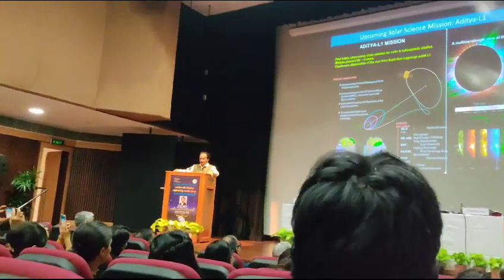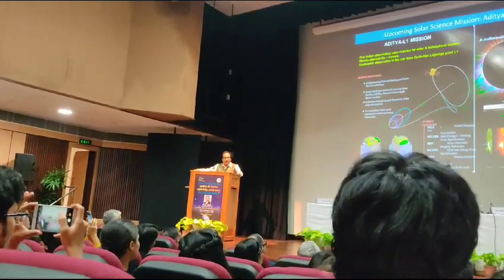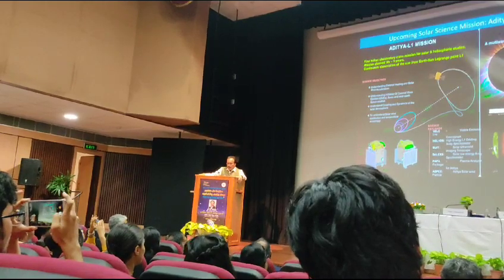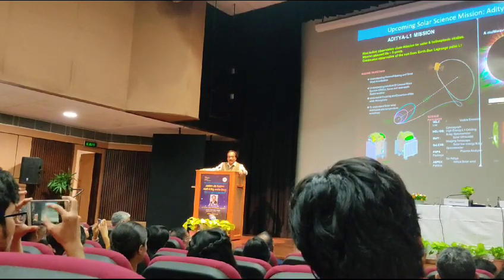It will travel the next 90 plus days to reach the halo orbit around L1. L1 is the point which is between the earth and the sun where the gravity becomes neutralized.